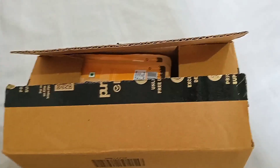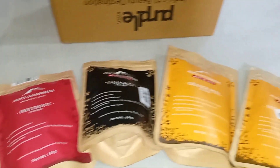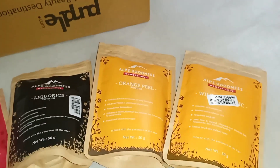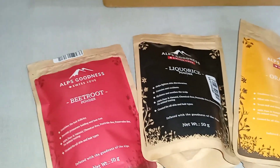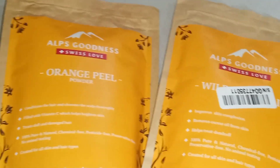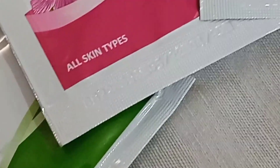My skin care is ordered from Purple. Here are my skincare products: turmeric powder, orange peel powder, licorice powder, and beetroot powder. Plus I also ordered a facial kit from Purple — the Lotus facial kit. If you want to share your reviews, please comment.